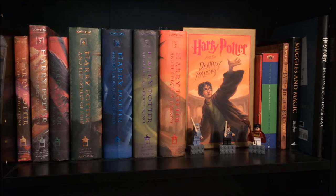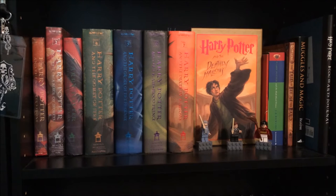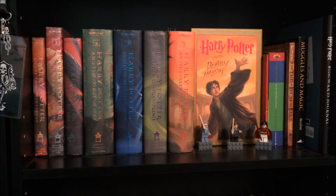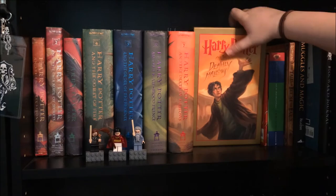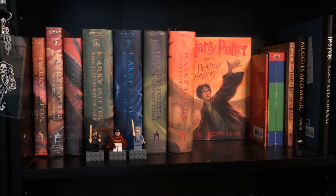Moving to the next shelf, we have more Harry Potter — surprise, surprise. I have all seven: Sorcerer's Stone, Chamber of Secrets, Prisoner of Azkaban, Goblet of Fire, Order of the Phoenix, Half-Blood Prince, and Deathly Hallows. I actually have multiple copies of Deathly Hallows: my original copy, a limited edition cover change, and a third copy tucked behind. So I have three copies of Deathly Hallows. In front I have little Lego Harry Potter figures: Dumbledore, Hermione, and Harry in his Quidditch outfit.